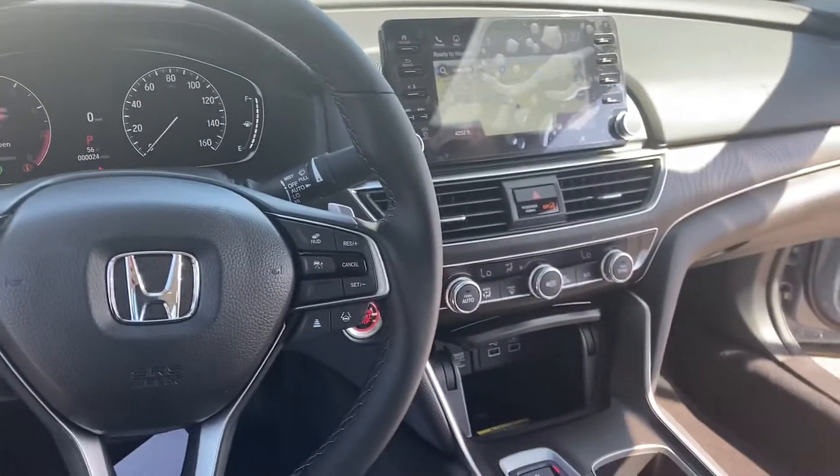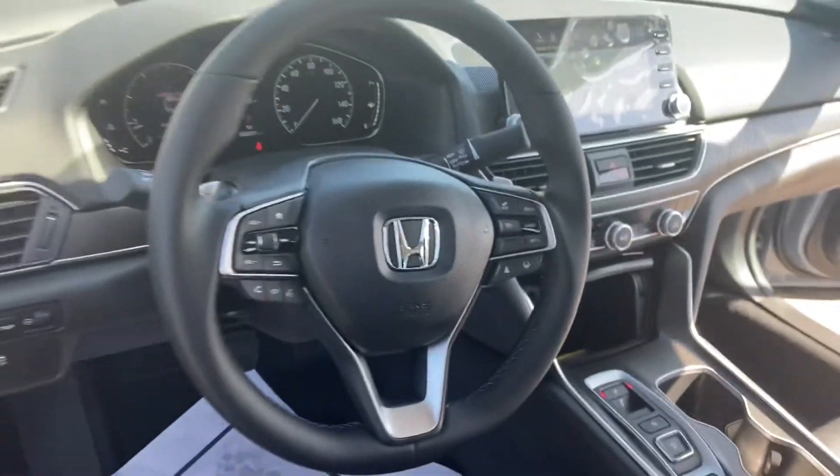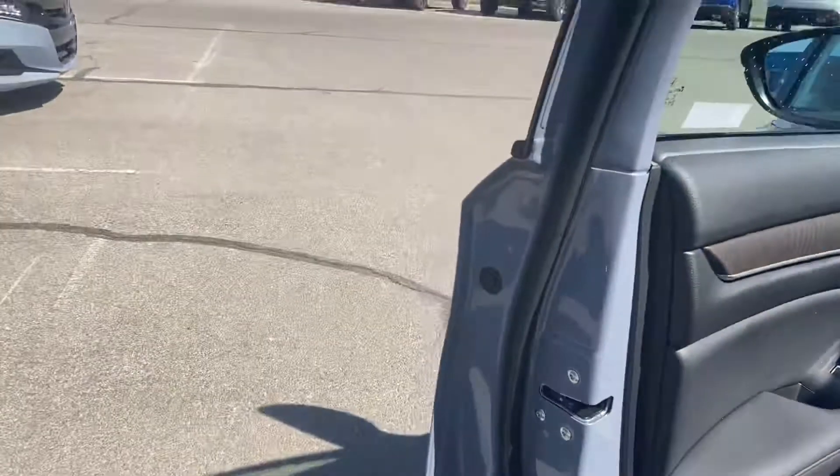Built-in navigation, Apple CarPlay and Android Auto. And of course the 2.0 engine.